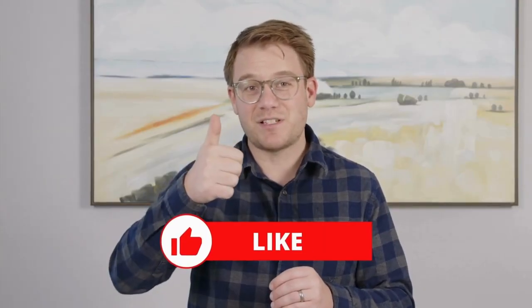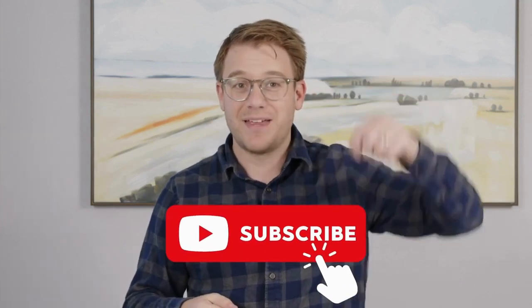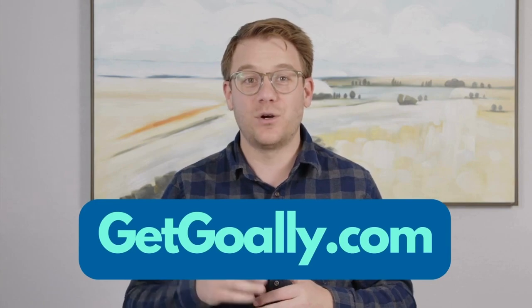Did that help you understand the term? If yes, give us a thumbs up or subscribe below. If it didn't, leave us a comment and tell us why. What are we missing? We always want to do better. This is a project by Goalie. Check us out at GetGoalie.com.